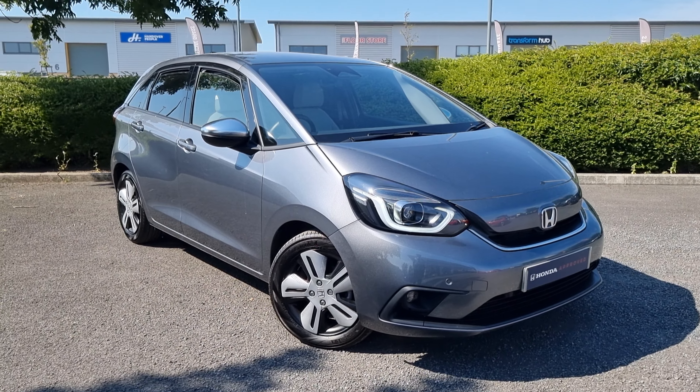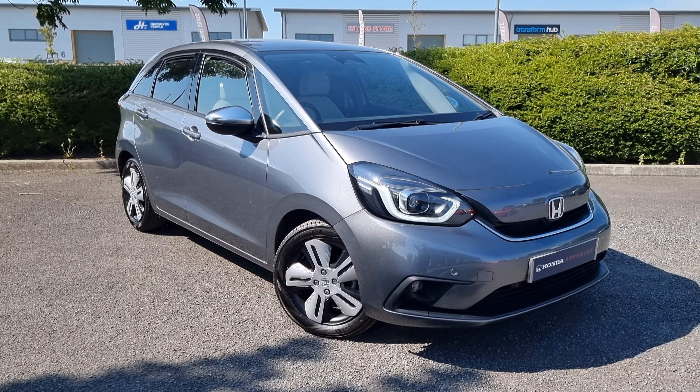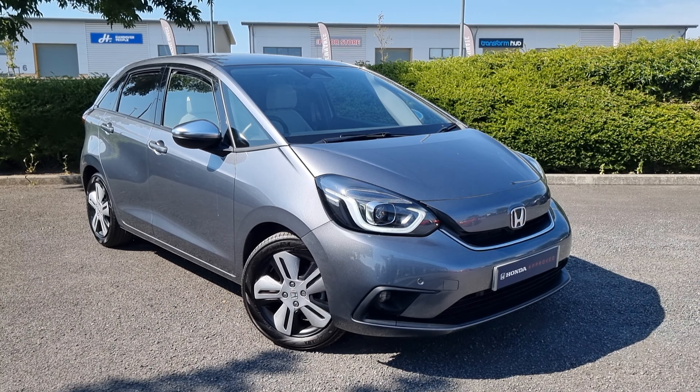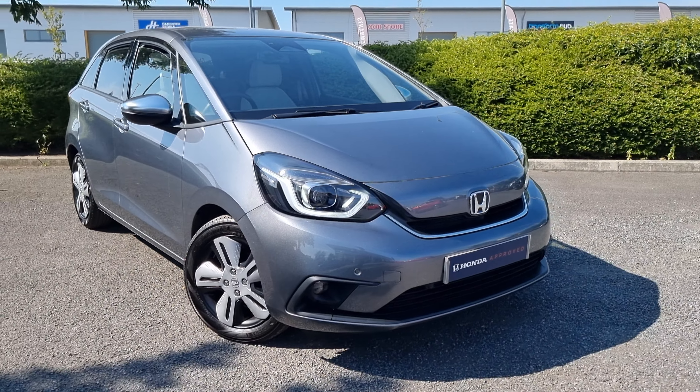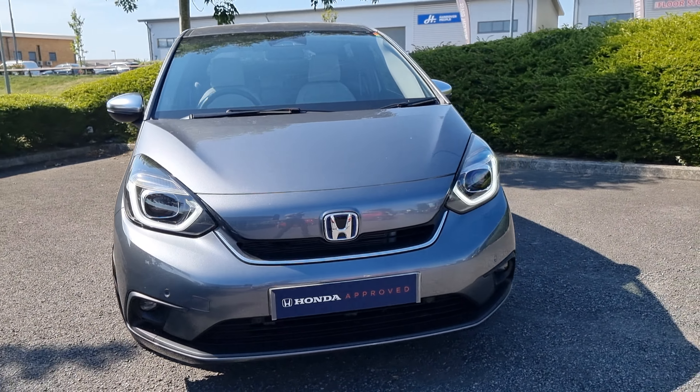Hi everyone, it's Liam from the Blackpool Honda dealership. I hope you're all okay, and today I've got a quick video walk around of this 1.5 hybrid Jazz EX.